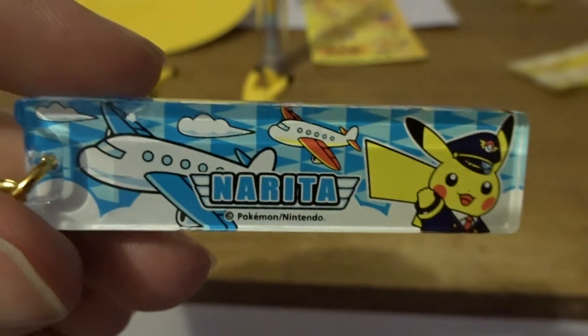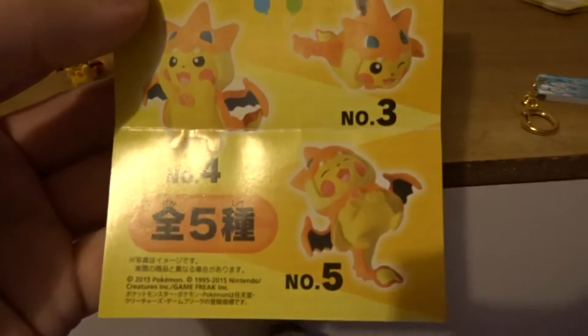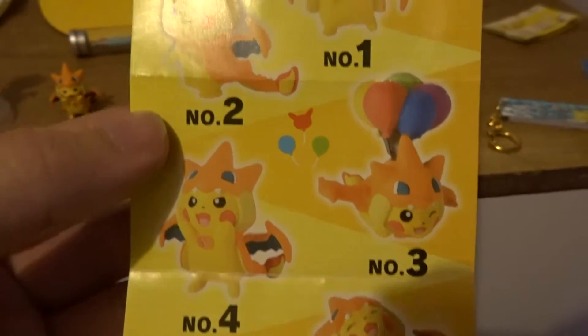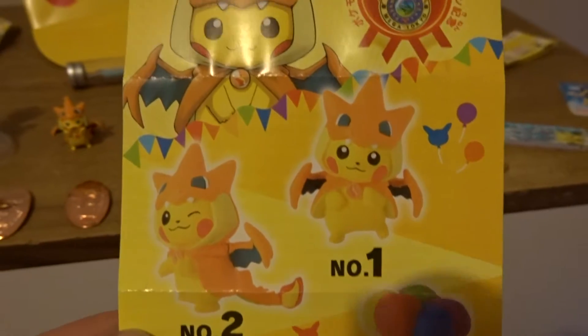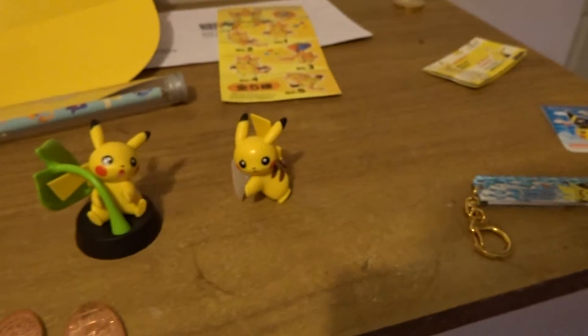Then there's this — it's a Pokemon Center in Narita Airport. Also some of the things you could have got was these out of the gacha machine, as well as these ones as well.